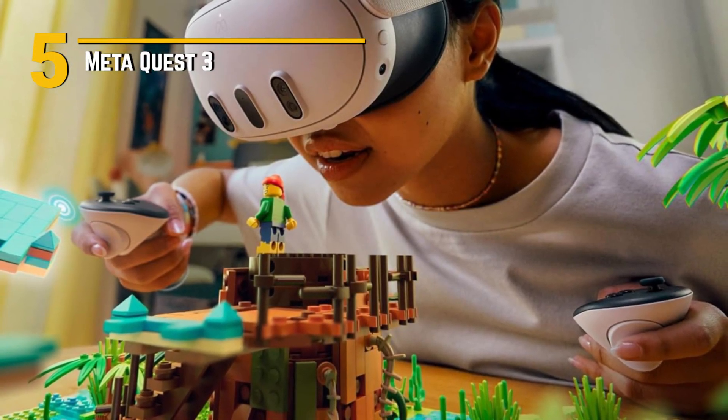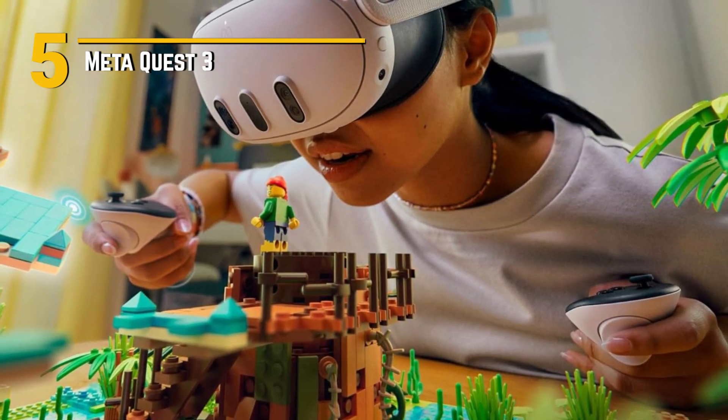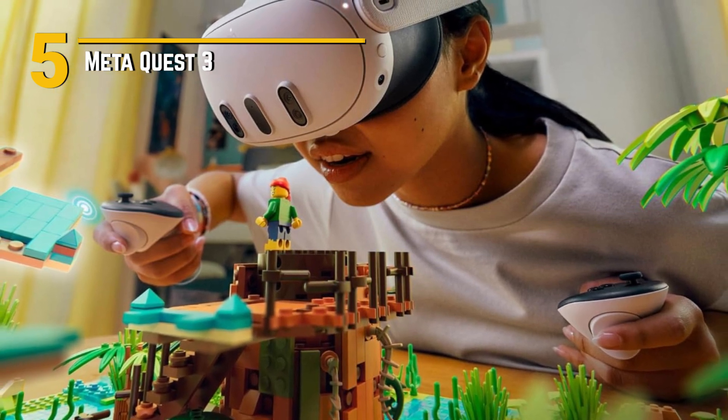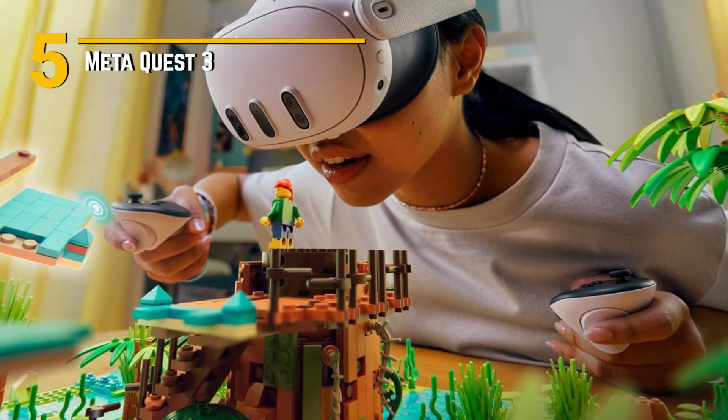So whether you're a seasoned VR veteran or just dipping your toes into the virtual waters, MetaQuest 3 promises an unparalleled gaming experience that's as affordable as it is immersive. Gear up, gamers — the next level awaits.